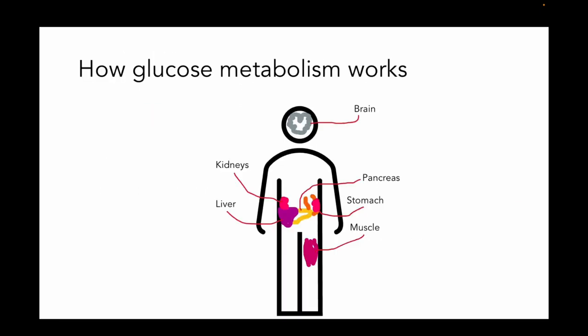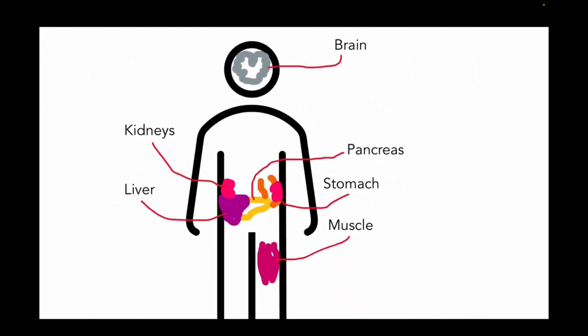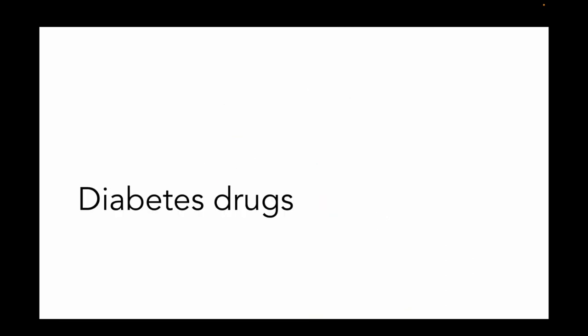Let's talk about how glucose metabolism works. Your brain tells you you're hungry and you need to eat. Then your stomach, depending on how quickly it empties, is going to start making you feel full. The pancreas islet cells are going to release insulin to help bring glucose down. The muscle and adipose tissue are going to take up glucose in the periphery. The liver helps by producing glucose when you're fasting, and by saving glucose as glycogen when you're eating. The kidneys can help lose glucose whenever that level gets over 180, so you can pee out glucose. There are diabetes drugs that target each aspect of glucose metabolism.